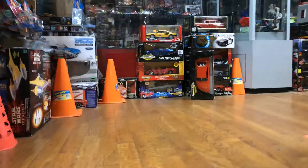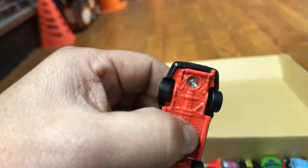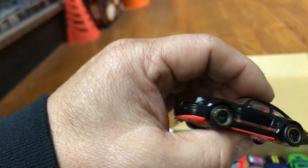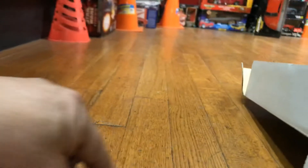Here we have an awesome black Porsche. Pretty cool — let's see. Awesome piece, wow! Let's check it out, little rolls, guys.